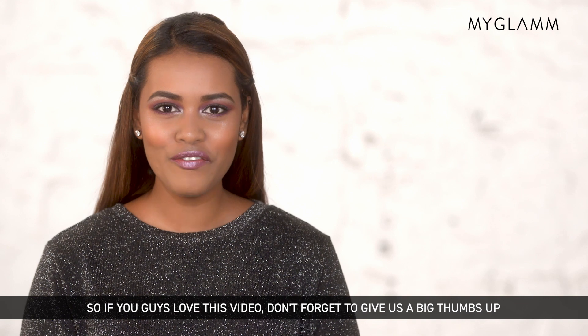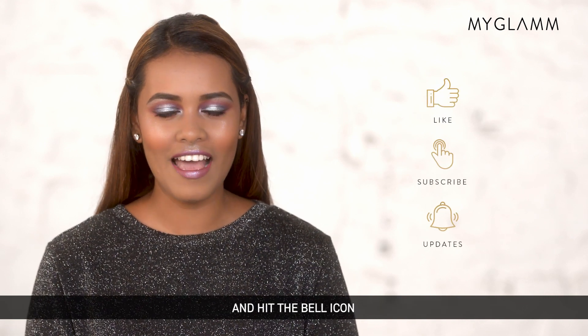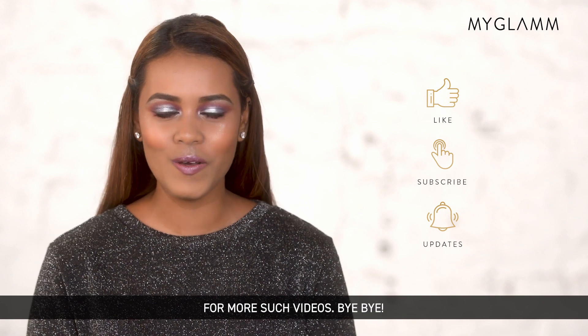So if you guys love this video, don't forget to give us a big thumbs up. Also subscribe to MyGlam's YouTube channel and hit the bell icon for more such videos. Bye-bye!